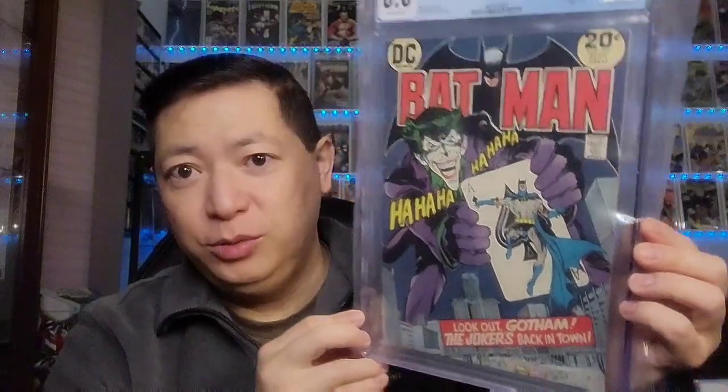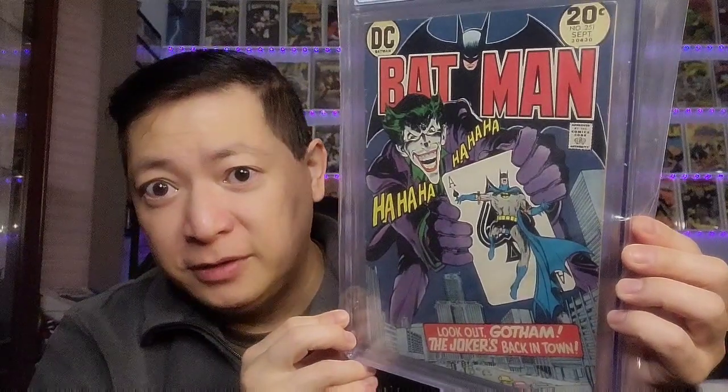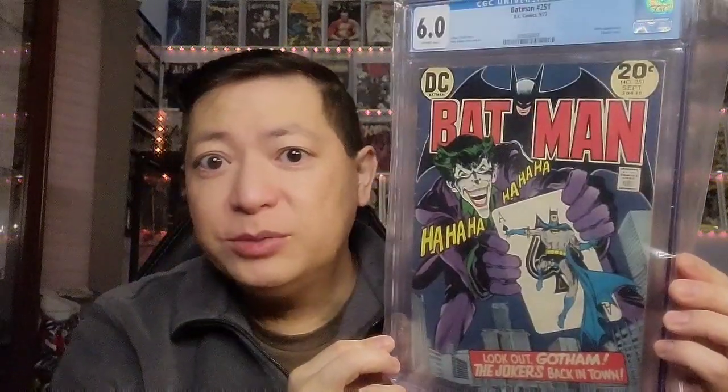On to a big book that I bought. This is Batman 251, graded at 6.0 — a classic Neal Adams cover. I got this one early in the year, January 1st, the beginning of 2021, for $349.19. I thought it was a great pickup. Now when I checked it, it's right around $600.